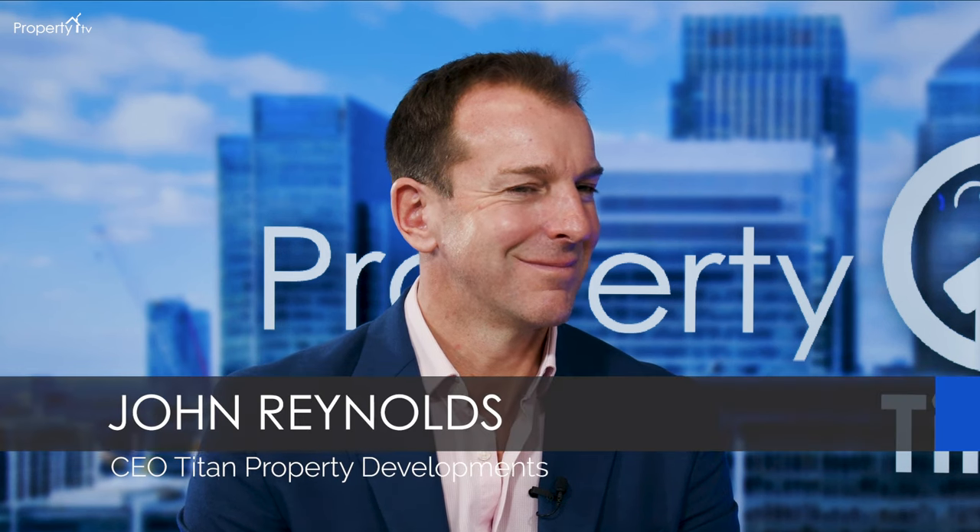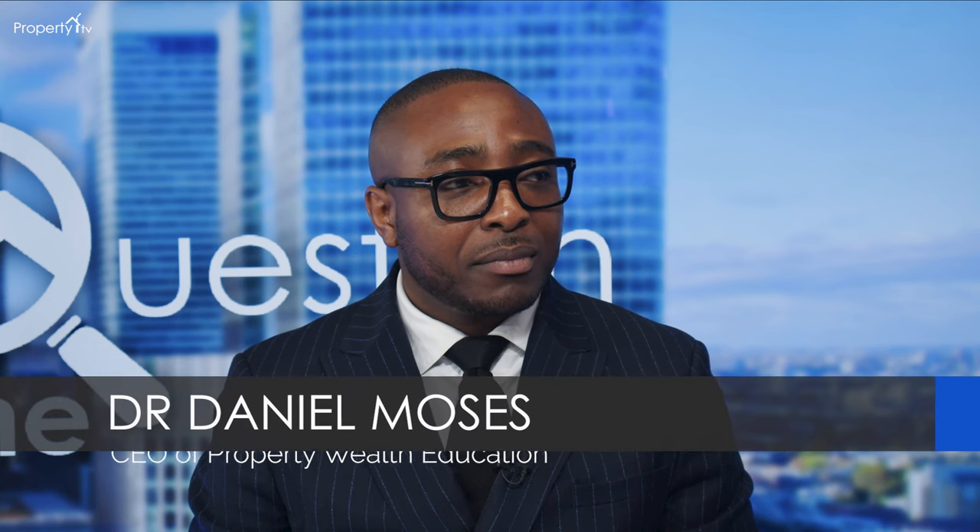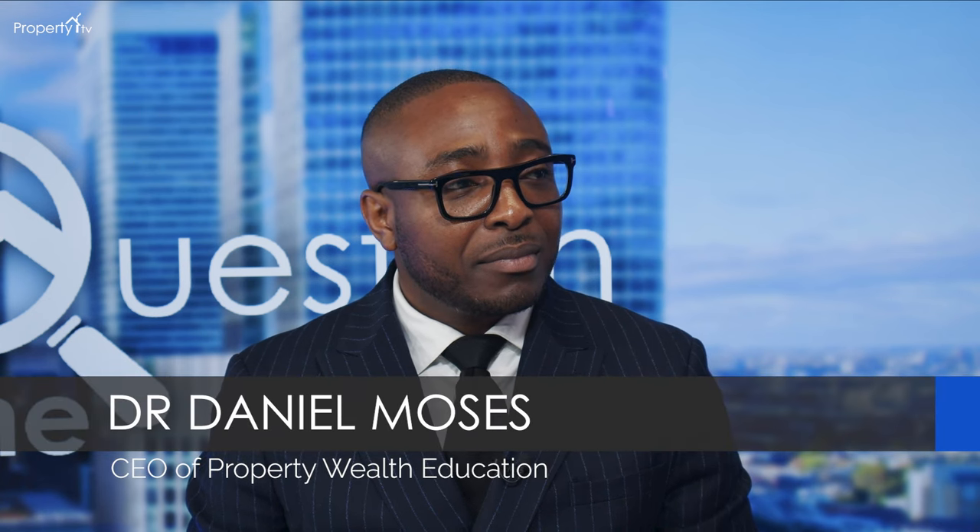Hello and welcome to Property Question Time. I'm Stephen Galpin and this is the show where you can have your property related questions answered by a team of property experts. Joining me today is John Reynolds, CEO of Titan Property Developers. Welcome John, nice to have you back. And Dr. Daniel Moses, CEO of Property Wealth Education Limited. Welcome to you, Daniel.